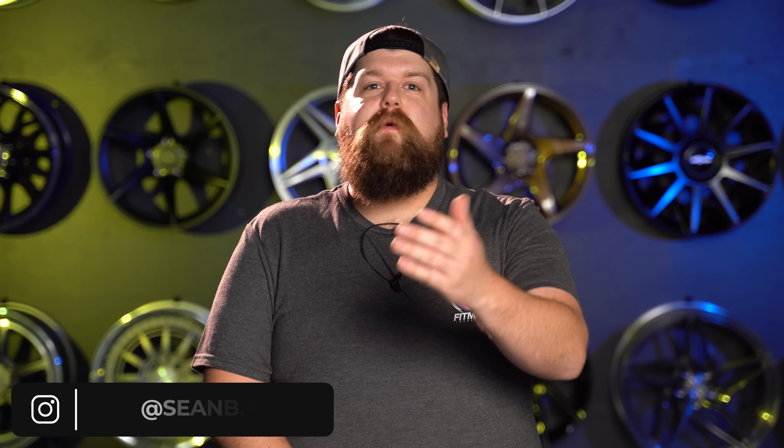That about wraps it up for this list of big horsepower bargains making 400 horsepower for less than $10,000. Let me know what horsepower bargains are your favorite, and make sure to follow me on Instagram at seanb.fi if you're a horsepower fan. Don't forget to subscribe if you haven't already — it helps us out a ton — and give the video a thumbs up if you enjoyed it. I'm Sean from Fitment Industries, thank you so much for watching.